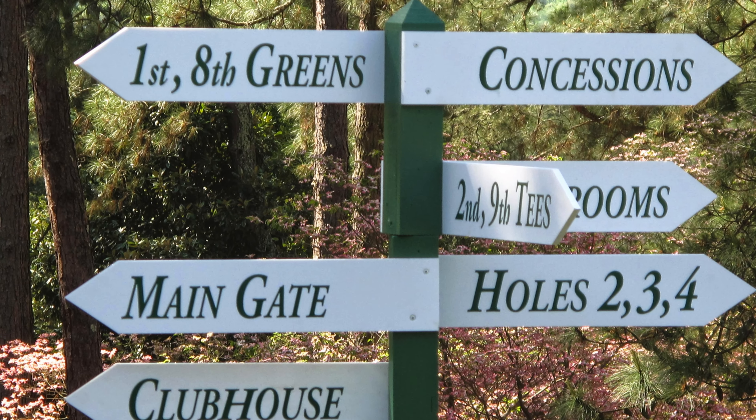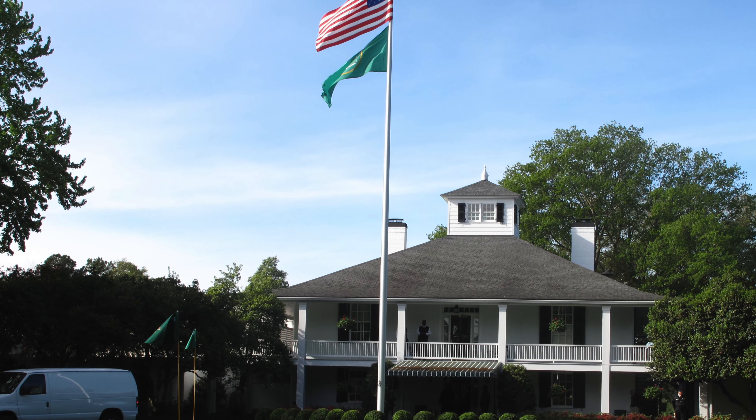Number one: unlike just about every PGA Tour event, as well as the other three major championships on the calendar, there are no golf equipment vans on premises at Augusta National during the Masters.